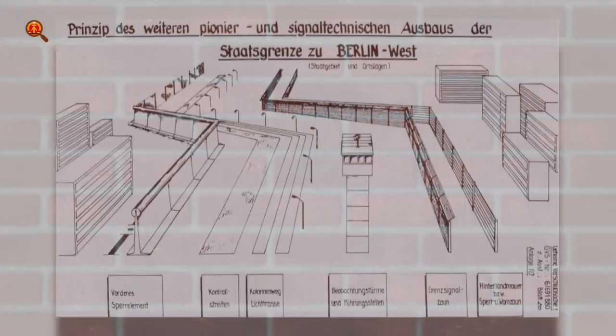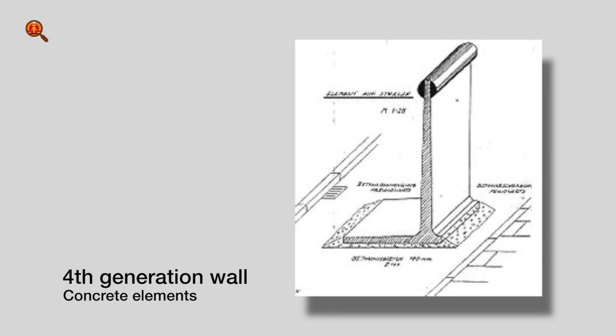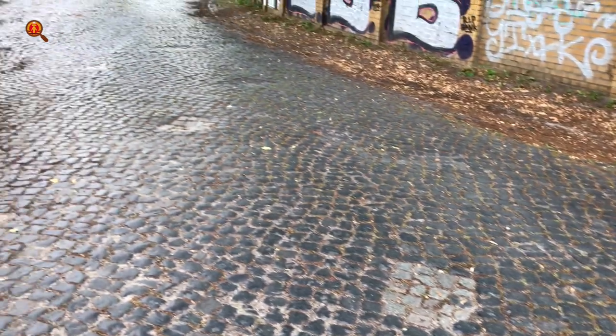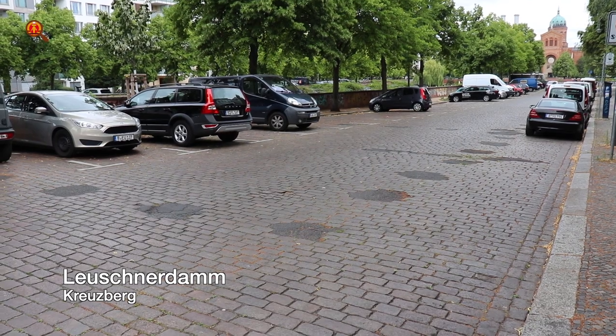Tip 4: Traces of the Wall. Chances of finding remaining wall parts are small, but there are some locations where the street reveals where the so-called third generation wall once stood. In contrast to the fourth generation wall — which were separate concrete elements that only needed a flat surface — the third generation wall consisted of concrete slabs between H-shaped steel pillars. These pillars have left marks on some streets, like here on the Leuschner Dam in Kreuzberg.